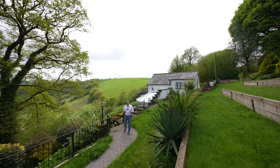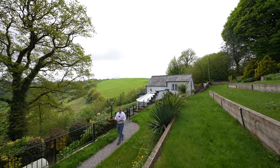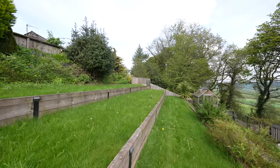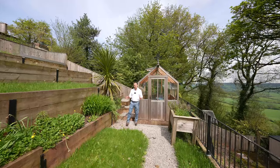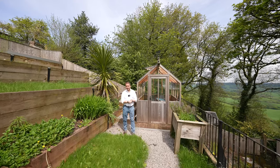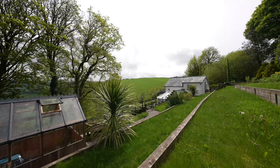The garden has many areas including this split-level area by the side of the house. The gardens total approximately one acre. For the green-fingered horticulturalist amongst us, the garden is ideal for those keen on gardening, including this lovely greenhouse.